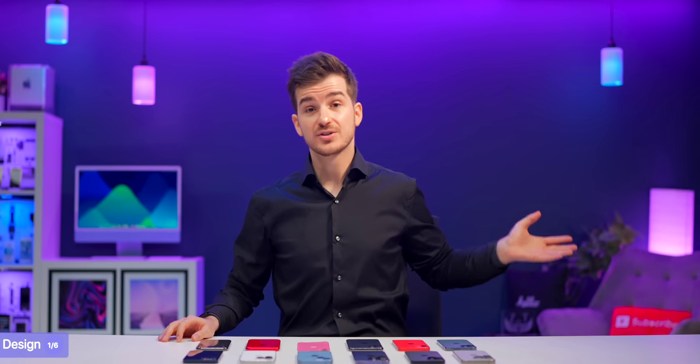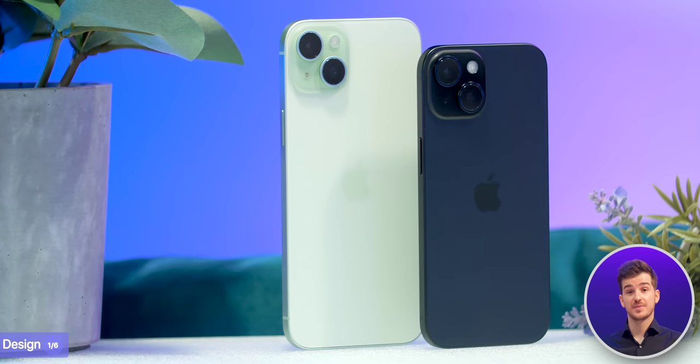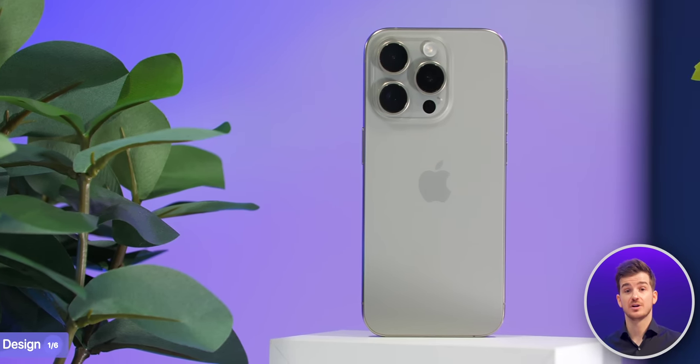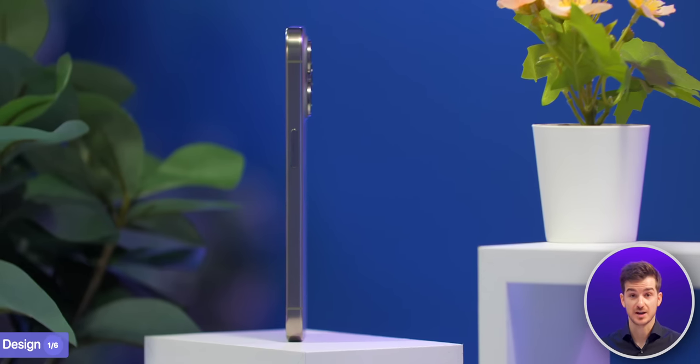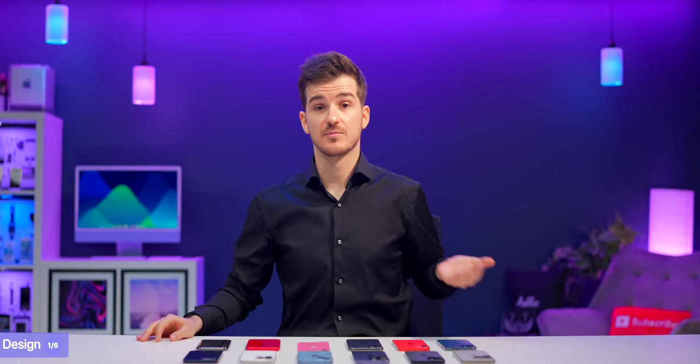Overall, if design is super important to you, the regular 15s are an awesome upgrade from every single past iPhone model. The 15 Pros are also a good upgrade; it's just that they're not as durable when it comes to drops because of the titanium frame. In the end, the 15s are way more comfortable than all previous iPhone models, which itself could warrant an upgrade.